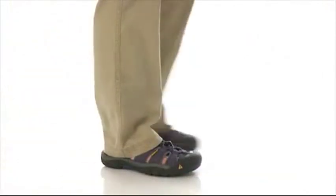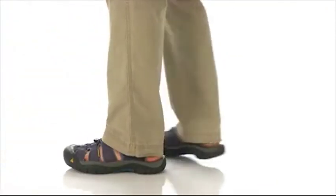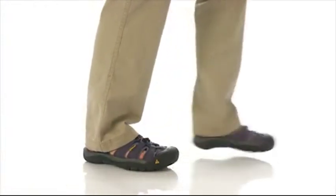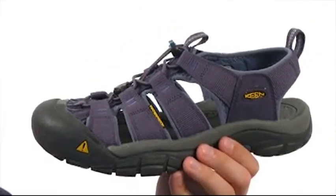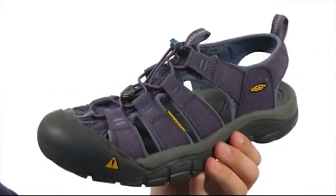Hey, what's going on guys? My name is Richard, and today we're checking out the H2 Newport from Keene. These shoes are incredibly durable and quick-drying, so no matter what you are walking through, they'll make sure your feet stay nice and comfortable.